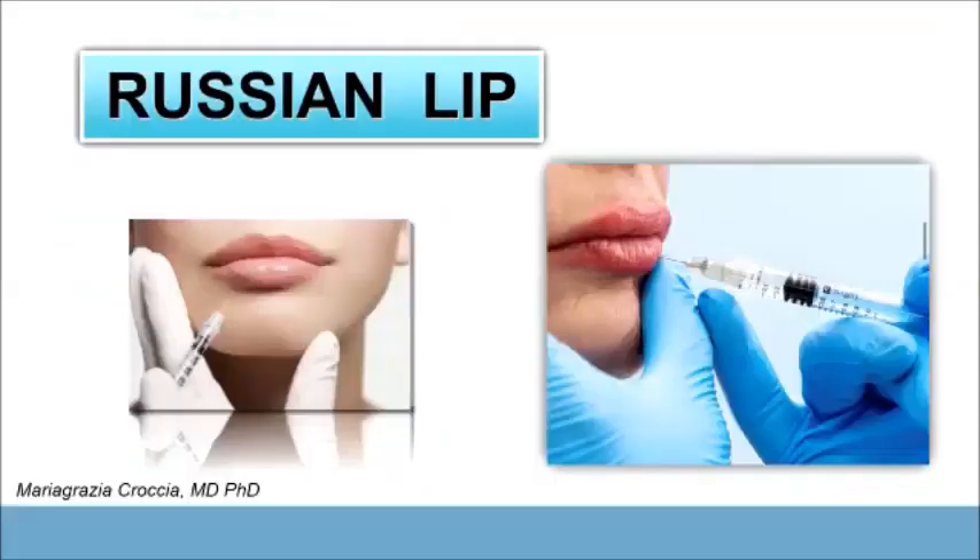The topic of this webinar is lip filler. Lip filler is one of the most popular treatments in aesthetic medicine, and the new trend in this technique is represented by the Russian lip technique.